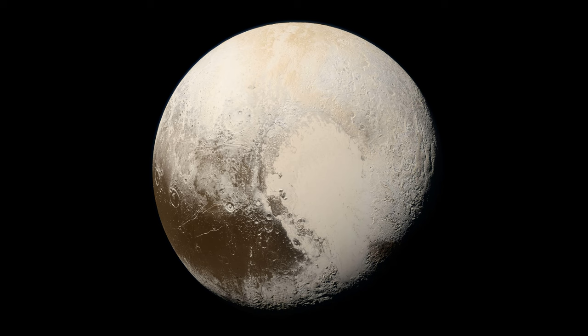Pluto is a dwarf planet located in the Kuiper Belt, a region of the outer solar system that contains many small, icy objects. It was first discovered in 1930 and was considered the ninth planet in our solar system until 2006, when it was reclassified as a dwarf planet by the International Astronomical Union (IAU).